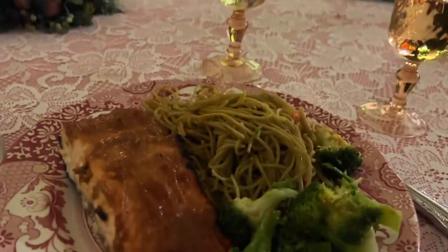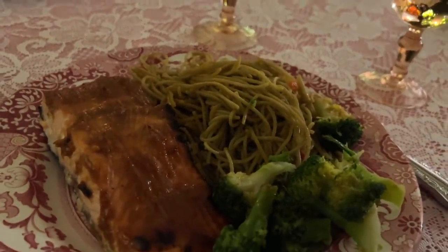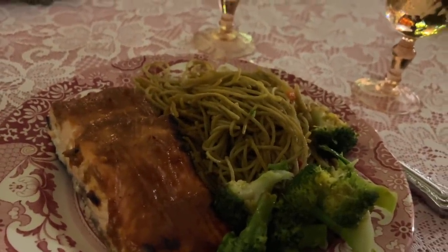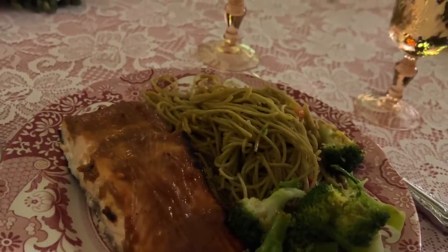Bon appétit, everyone. We're not having pesto pasta because there was no pesto, so I had to make a gingery, garlicky thing. We are having ginger garlic pasta, broccoli and miso salmon. It sounds so good. Cheers, everybody.